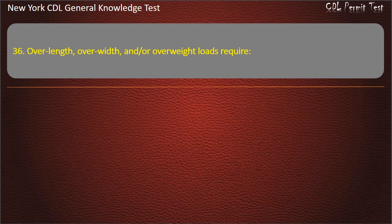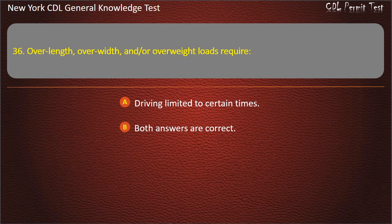Question 36. Over-length, over-width, and/or over-weight loads require: Driving limited to certain times. Both answers are correct. Flashing lights. Answer: Both answers are correct.